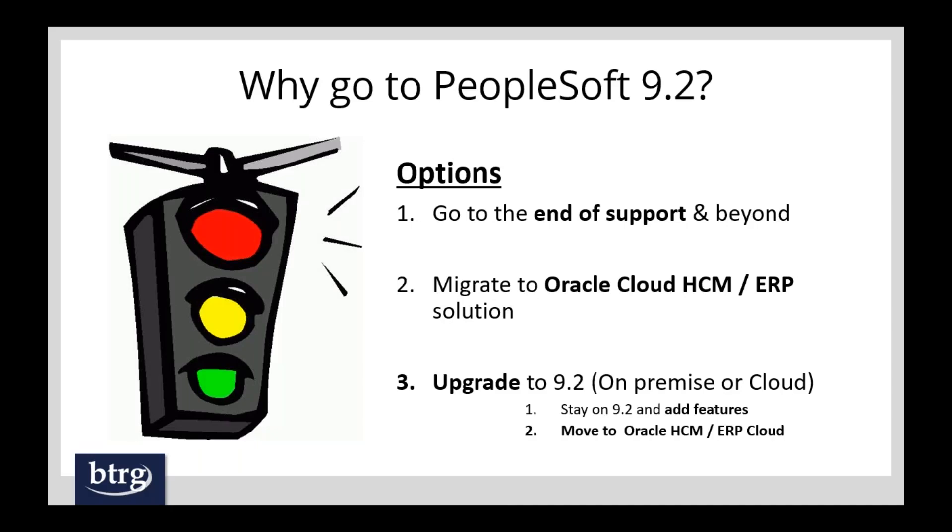It's always a little difficult when putting a presentation together where to start. I figure I'll start with some of the options, since I'm assuming everyone on the call is at least thinking of going to 9.2. You probably have many options, but I've chosen these three: the first is to ride out where you're at now and go to the end of support and beyond — the do-nothing option. The second is to migrate to an Oracle Cloud HCM or ERP solution. And the third, which is really the focus of this webinar, is to upgrade to 9.2, either on-premise or PeopleSoft on the cloud.